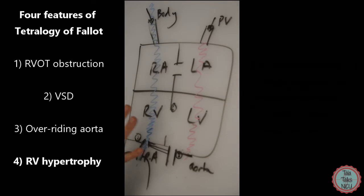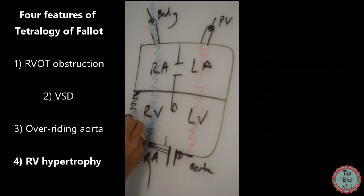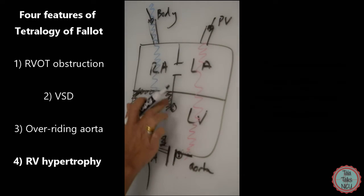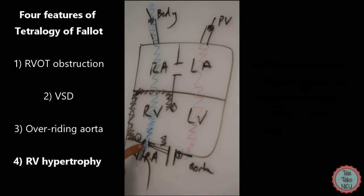The fourth feature — and if you think about it you can figure it out — is right ventricular hypertrophy. The walls of the right ventricle become thickened. It's super logical: if you've got an outflow tract obstruction, the right ventricle tries to squeeze harder to get the blood out. And since the heart is a muscle, when you work it hard it grows — it becomes hypertrophied. So the four features are: one, right ventricular outflow tract obstruction; two, VSD; three, overriding aorta; and four, right ventricular hypertrophy.